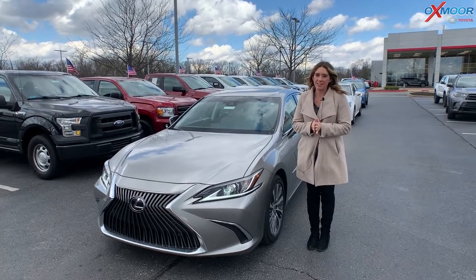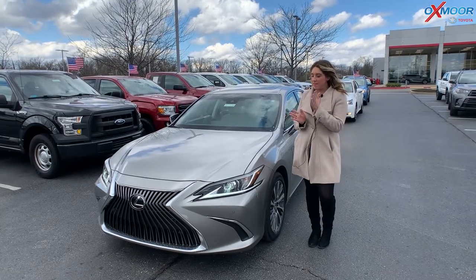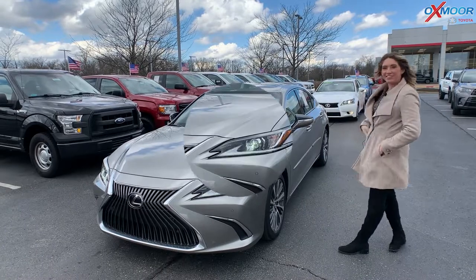Hello everyone, it's Gabrielle and I'm over here at Oxmoor Toyota for our pre-owned vehicles of the week. We have three vehicles we're going to go over some details on, so let's start with this one right here.